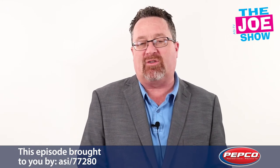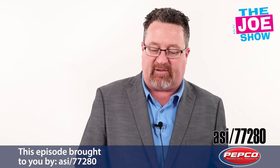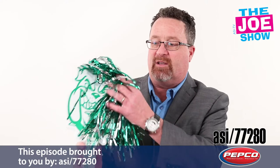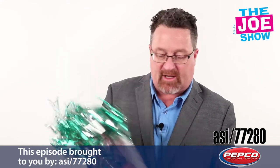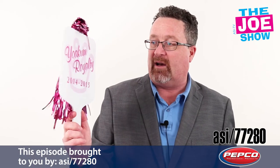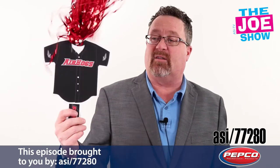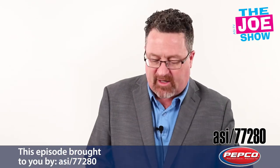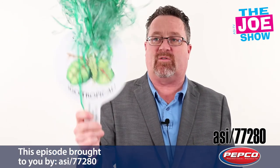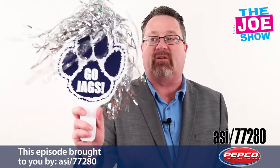Now we have some products from today's Joe Show sponsor, Pepco Promotional Products. First, a set of hand fans — they come with an optional palm and can be custom cut, like this one shaped into a dog mascot. This is fun for a wedding. On the other side you can put information. We've got versions shaped like a t-shirt for cheering, a tropical design, and we've got metallic palms and plastic palms.